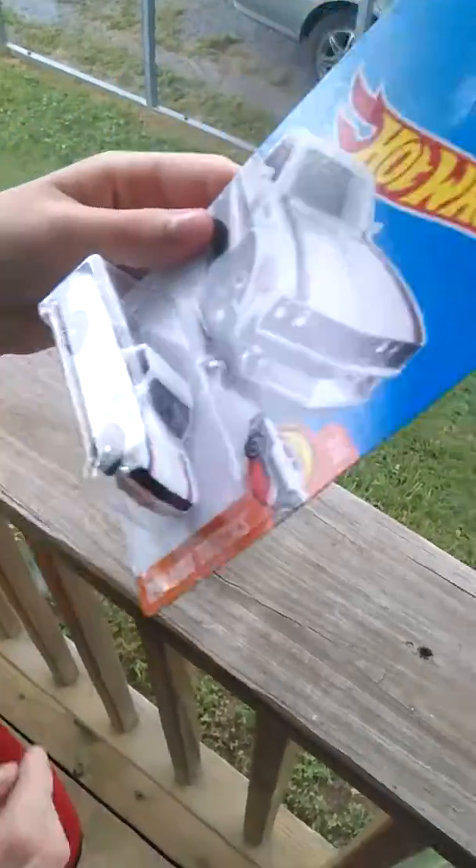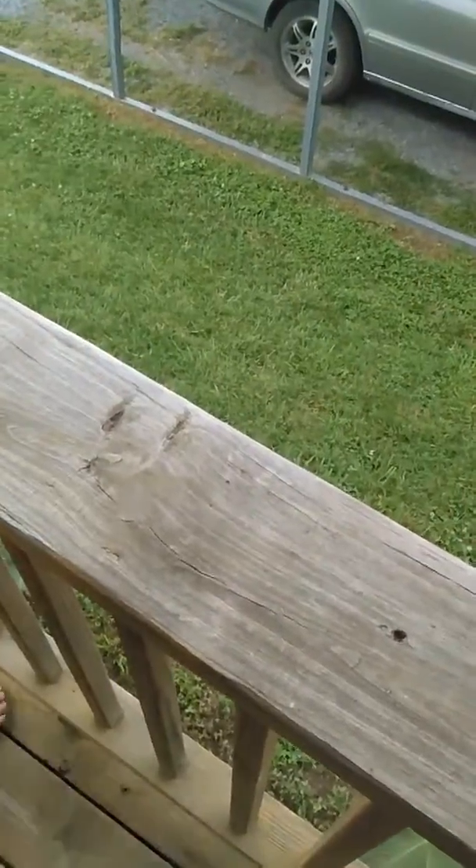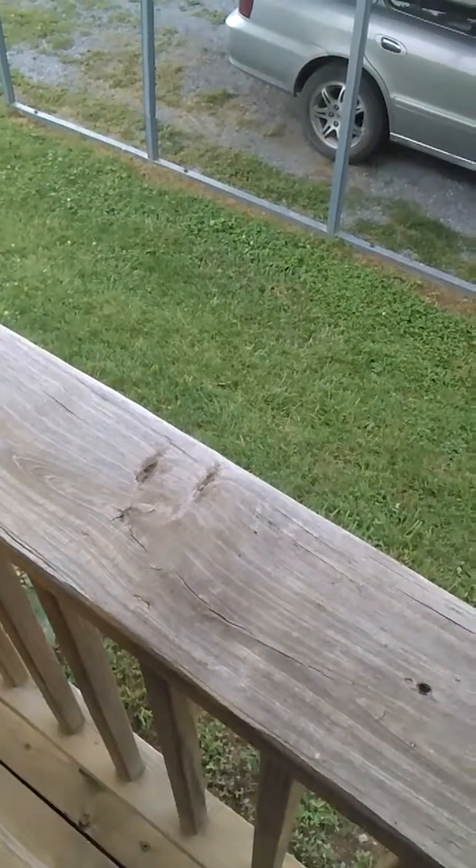Okay, so now we have a Datsun 620. Next is a '69 Dodge Charger 500.